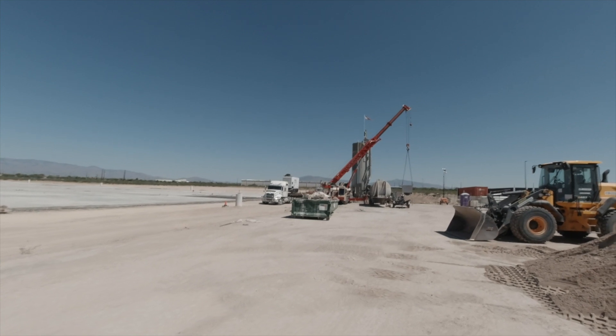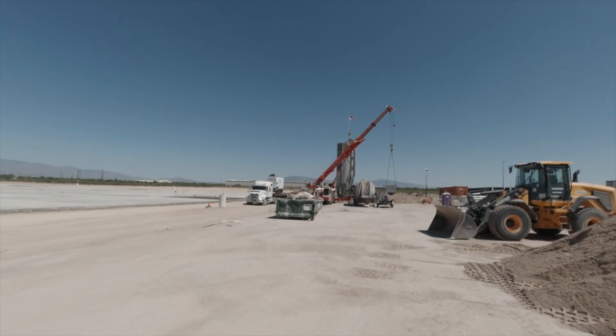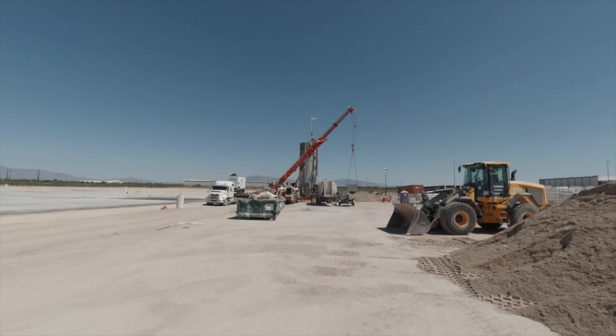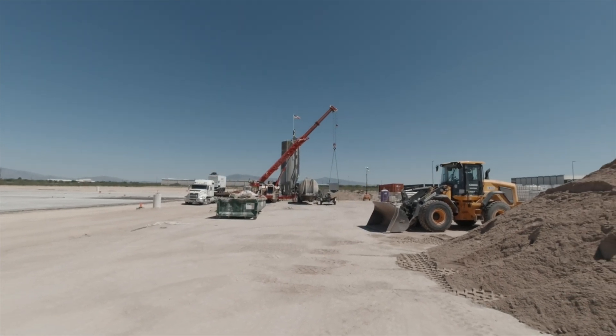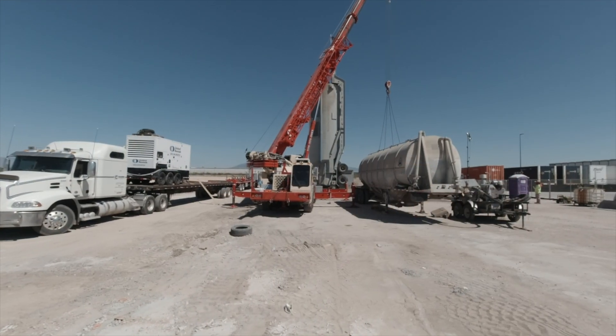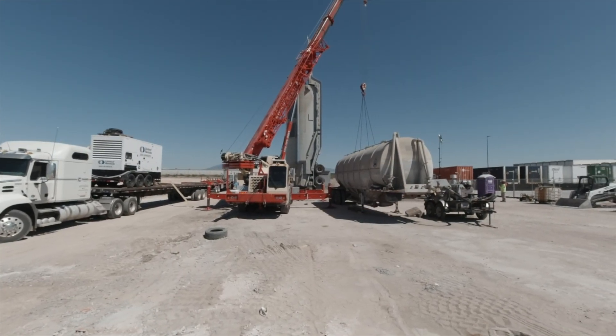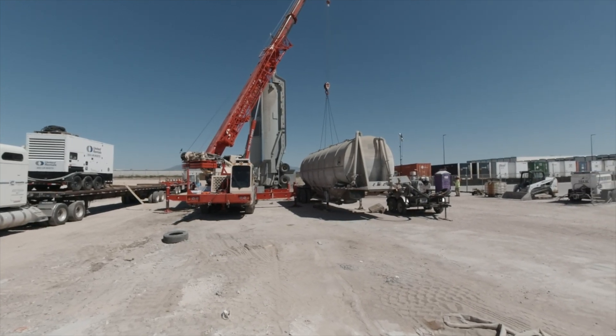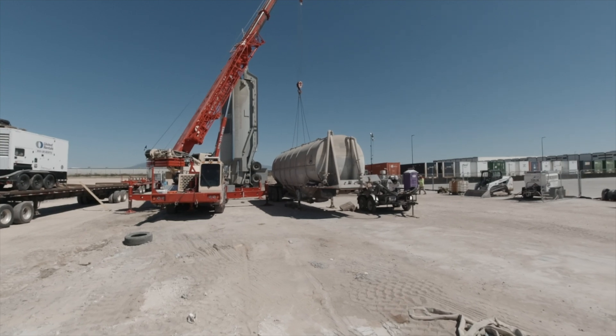The rigging up and down process is quick and easy. The Concreator is designed with quick release cables and lines, allowing moves to different locations taking only hours, not days. In most cases, it only requires one 70-ton crane and three tractor trailer loads, reducing the cost to move by tens of thousands compared to traditional portable batch plants.